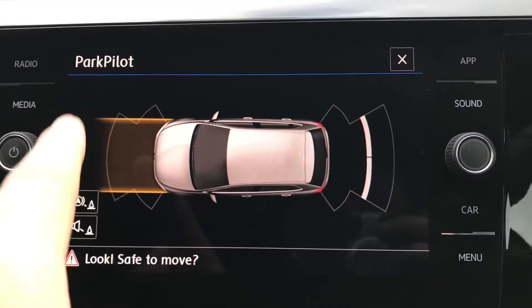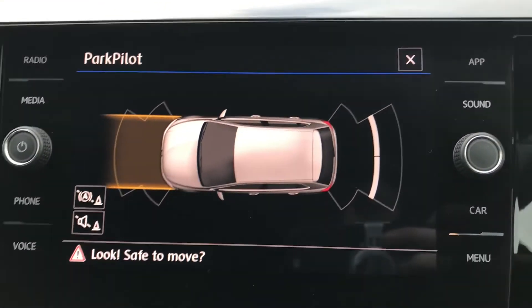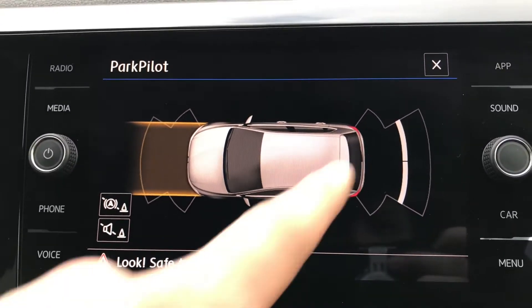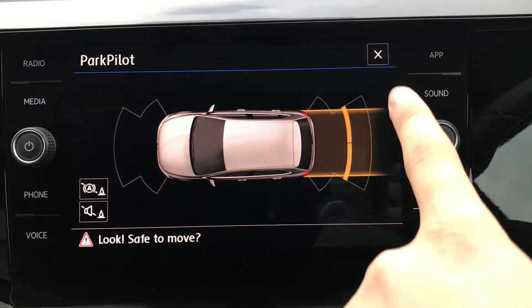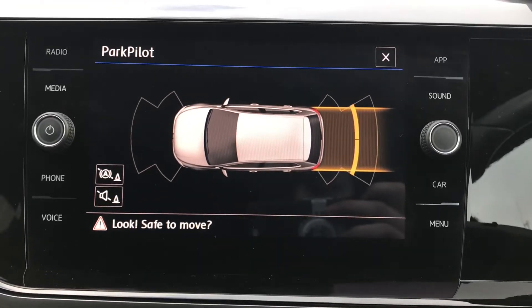These cars also come with fantastic parking sensors front and back that tell you the direction of the wheel and which way your car will swing out. As parking spaces are getting really tight, we just pop the car into reverse and you'll see these sensors automatically display, telling you the direction of the wheel as well — making driving and parking incredibly easy.